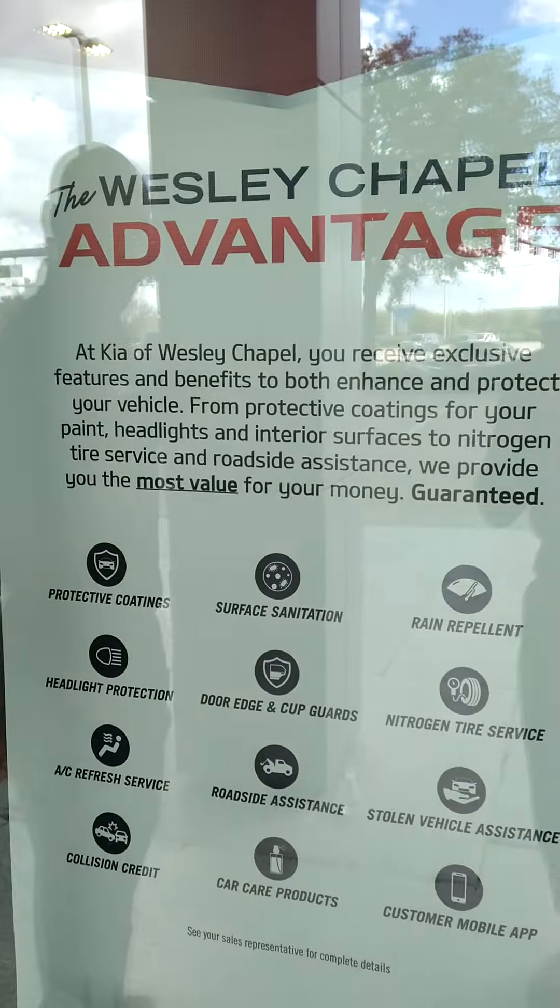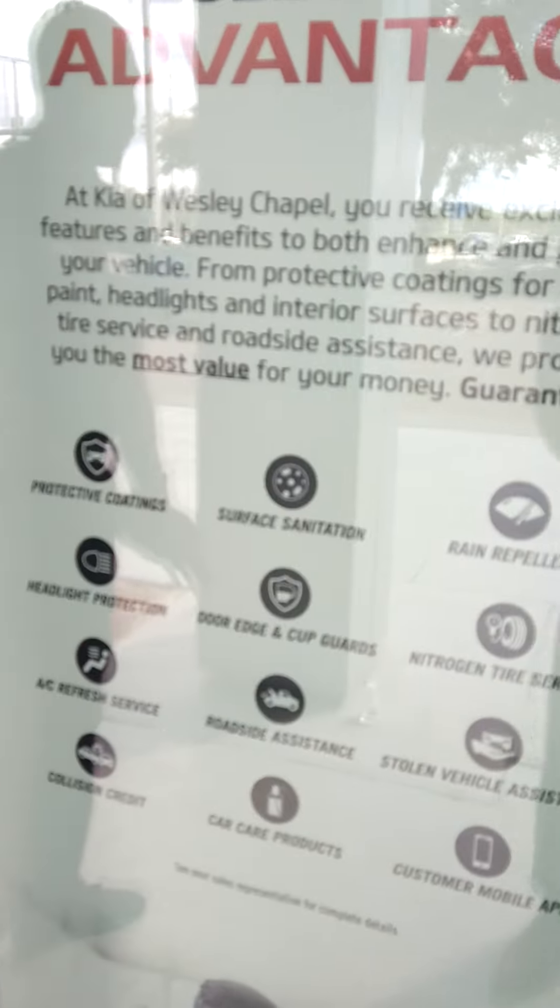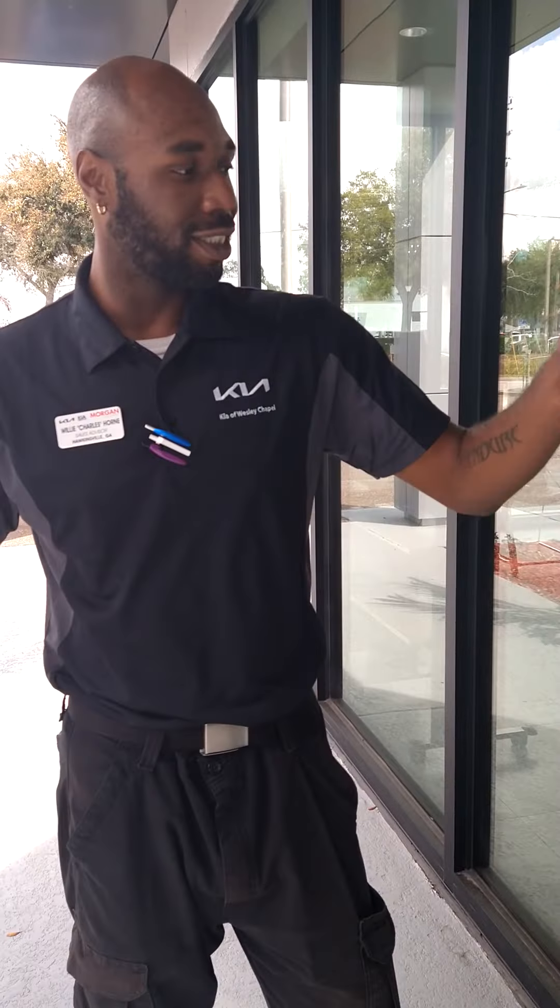That's why people put bras on their front bumpers — that plastic cover. Next thing we're going to touch on: surface sanitation. I'm pretty sure everybody knows what's been going on for the last two to three years. This kills viruses, bacteria, and germs on high-touch areas — very good for your kids, the small ones that put their hands everywhere.